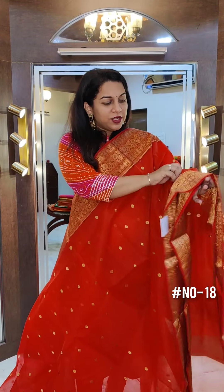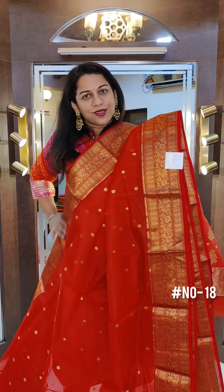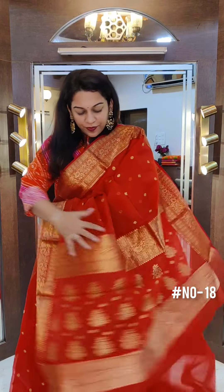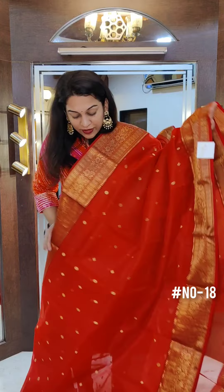Just look at this one. This is a reddish orange colour with a close contrast red border. This is an orange vatperna. Very delicate bhuttam. This is the beautiful pallu. The price of this saree is 12,500.